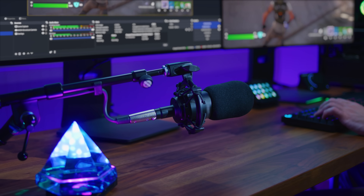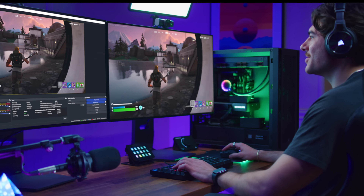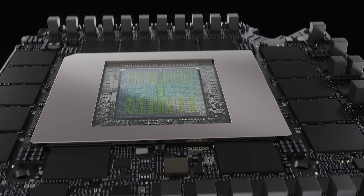Let me know if you can hear me — hopefully everything looks good. NVIDIA has been working to make high-quality live streaming easier and more accessible, and the GeForce RTX 50 Series takes that to another level.